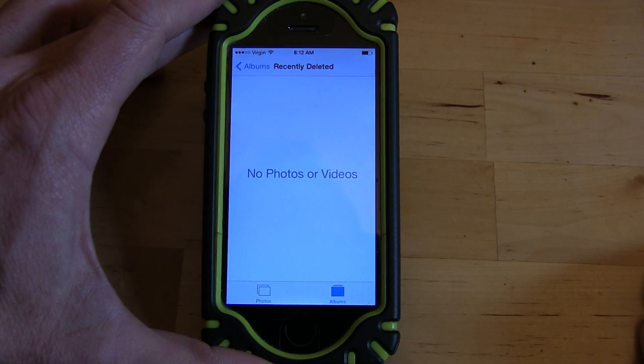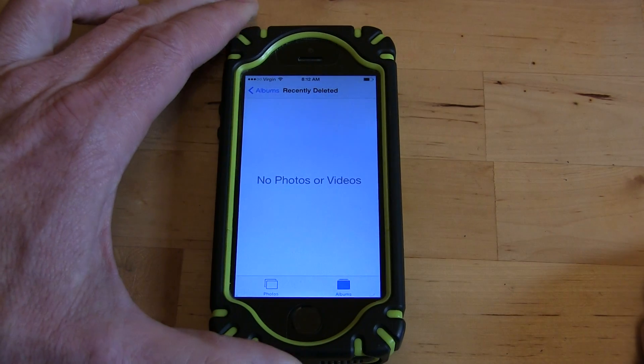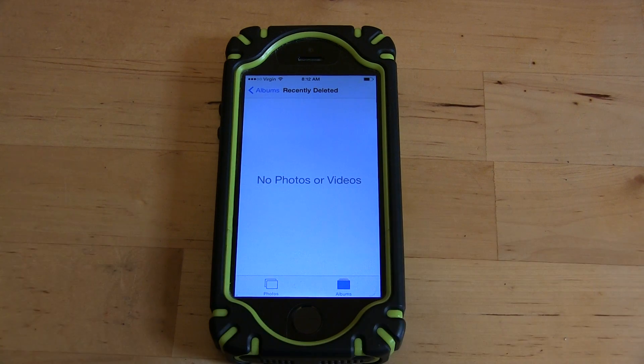So: delete your pictures, then go into Albums, then go into Recently Deleted, then hit Select, then Delete All. That will free up the space. Otherwise you'll have to wait and wait until they auto-delete out of the deleted items folder.